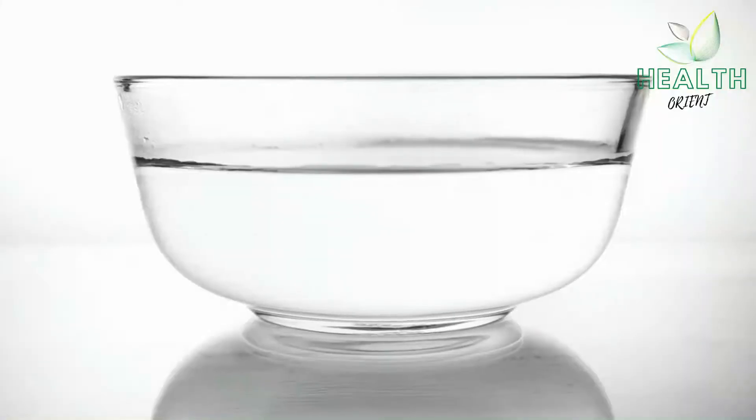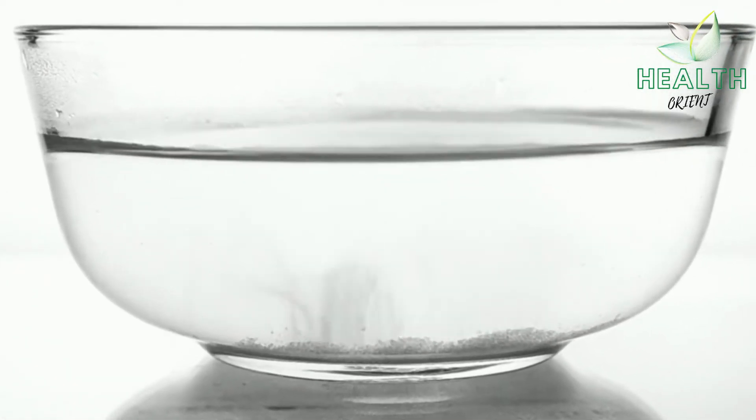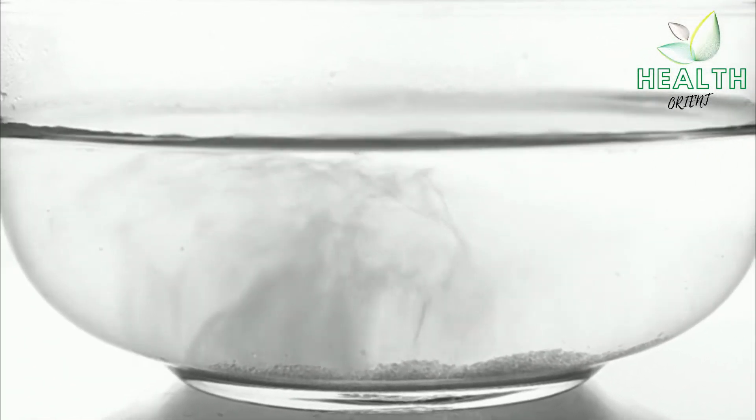If you decide to try it, use a half teaspoon of salt in 1 cup of warm water, and be sure not to swallow after rinsing — spit the salt water out.